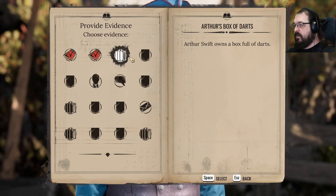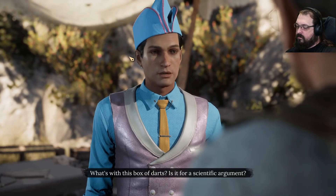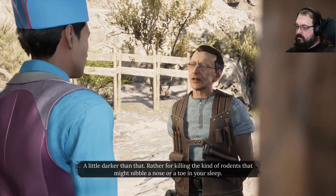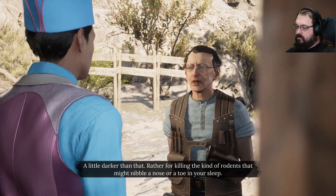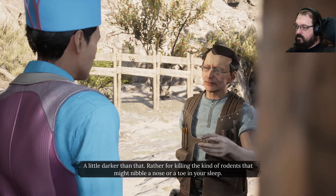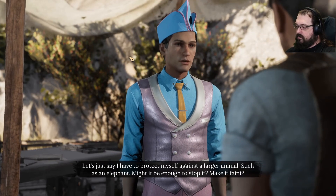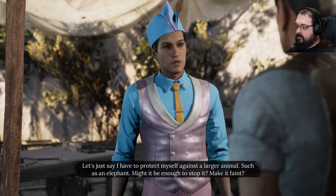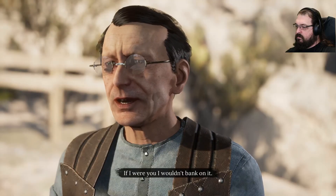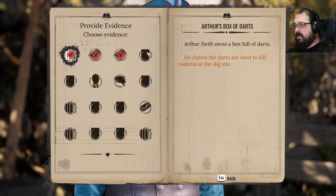Likely. What's with this box of darts? Is it for a scientific argument? A little darker than that — rather for killing the kind of rodents that might nibble a nose or a toe in your sleep. Let's just say I have to protect myself against a larger animal, such as an elephant. Might it be enough to stop it, make it faint? If I were you, I wouldn't bank on it. But what about to enrage it?